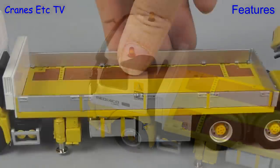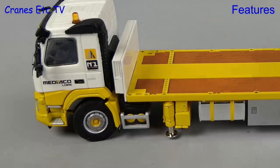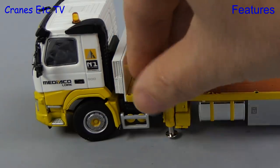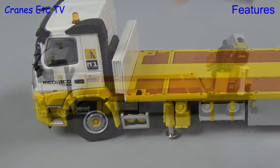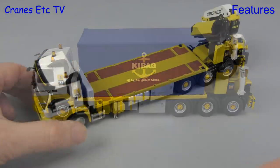Let's look at one of the other loading possibilities for the flatbed deck. We can take away the sideboards and included with the model are four tiny container locks which you can put in place and then lower a big container using the giant hand crane.